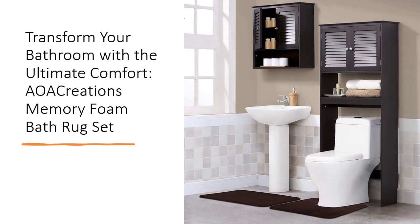Investing in the AOA Creations Memory Foam Bath Rug Set is not only about adding luxury to your bathroom, but also about making a smart, economical choice. These rugs are designed to withstand frequent use and washing, saving you time and money in replacements. Experience the blend of quality, comfort, and practicality with this bath rug set that outperforms others in every aspect.